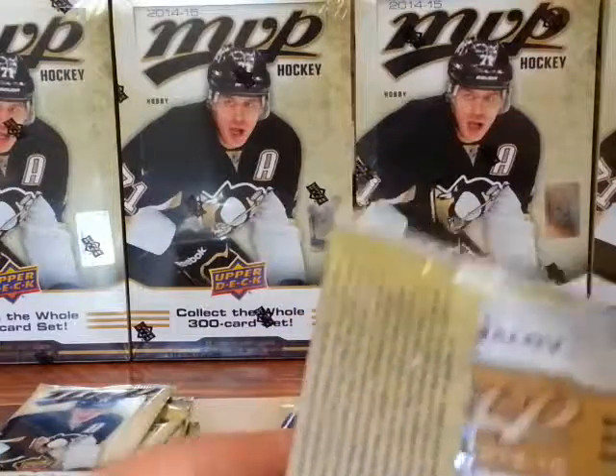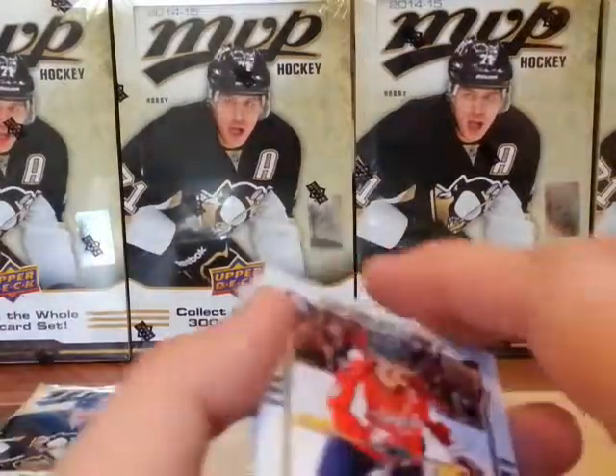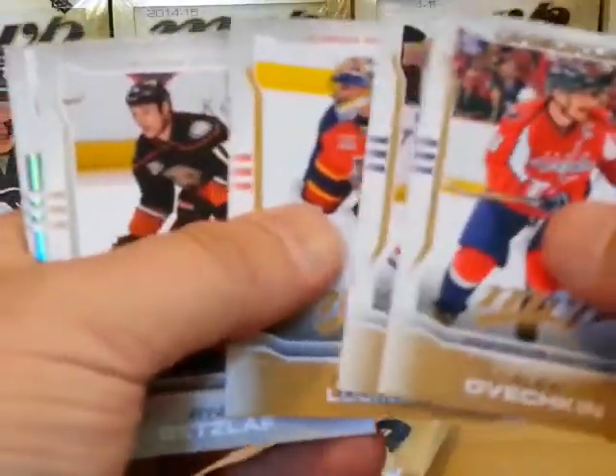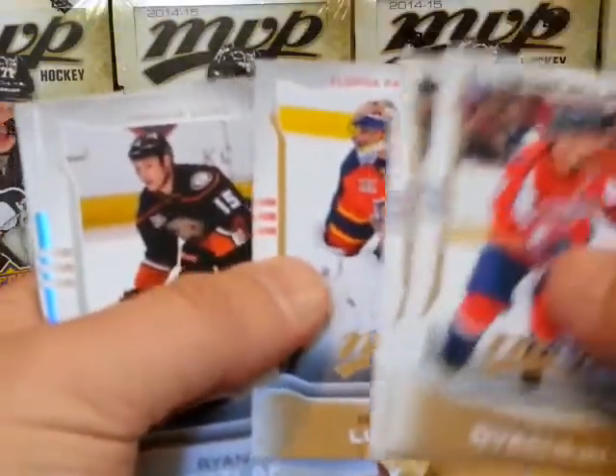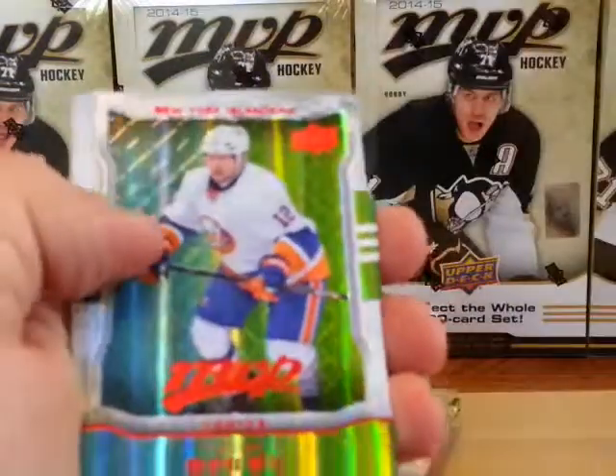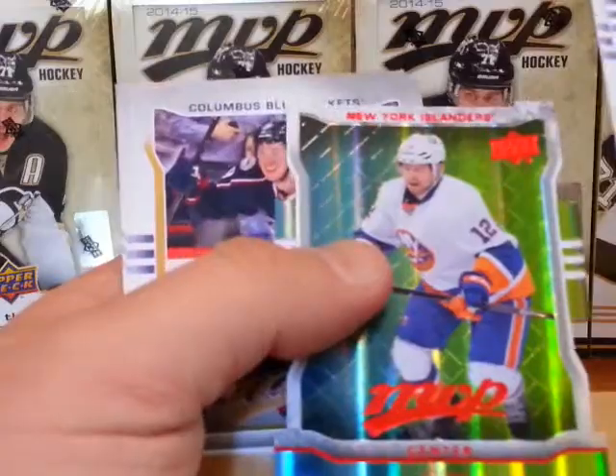I'm not sure if that's a case hit or not for the printing plates. Let's see what we got here. Roberto Luongo short print. Ryan Getzlaf silver script. And the color contours of Josh Bailey.